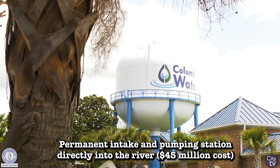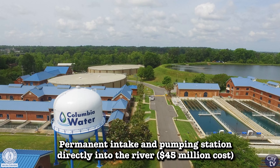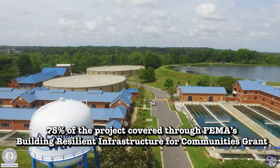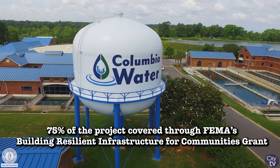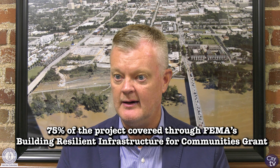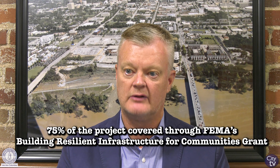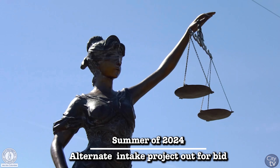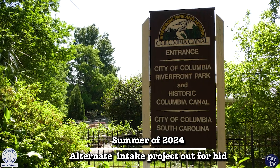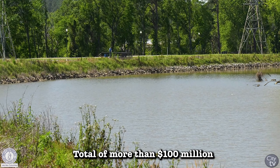We conceptualized that work and came up with a pretty hefty price tag of around 45 million dollars. We applied for a FEMA grant through the Building Resilient Infrastructure for Communities program — the BRIC program — and we were awarded a very large grant. Seventy-five percent of that project will be funded directly through the FEMA BRIC grant, meaning only 10 cents out of every dollar spent is coming from the city's coffers; the rest comes from FEMA or HUD grant funding.